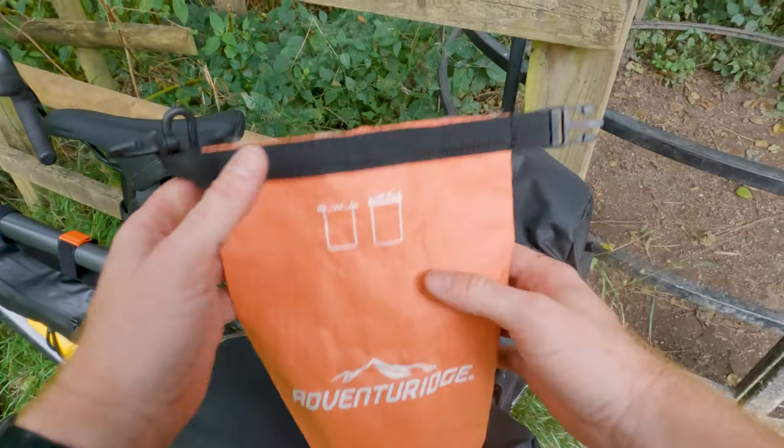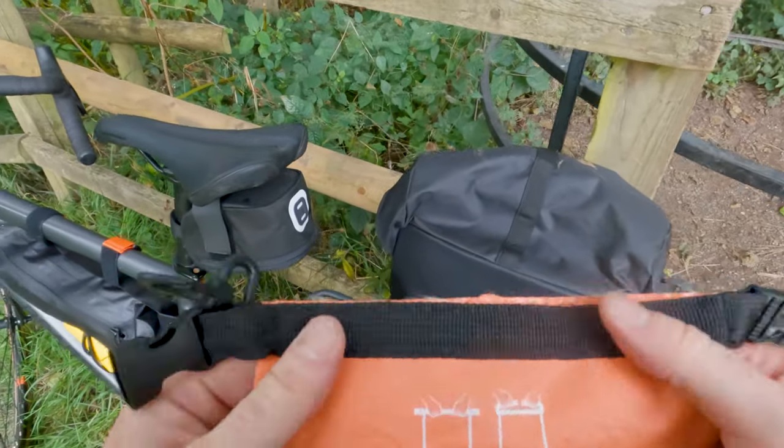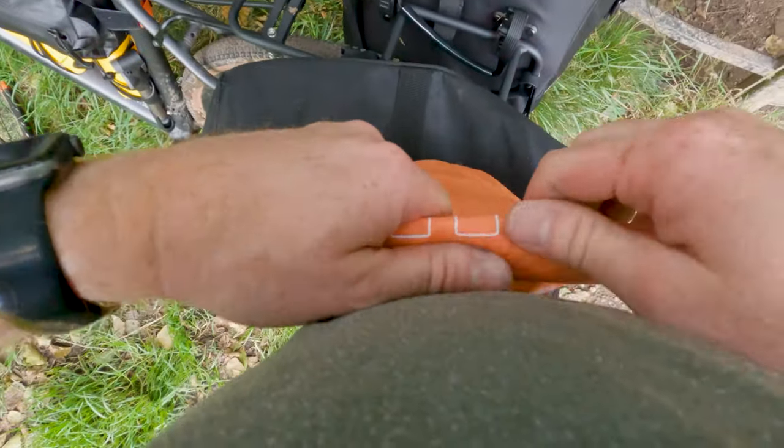These are cool little bags from Aldi. Just going to stick all my camera bits in there so they don't get damaged.